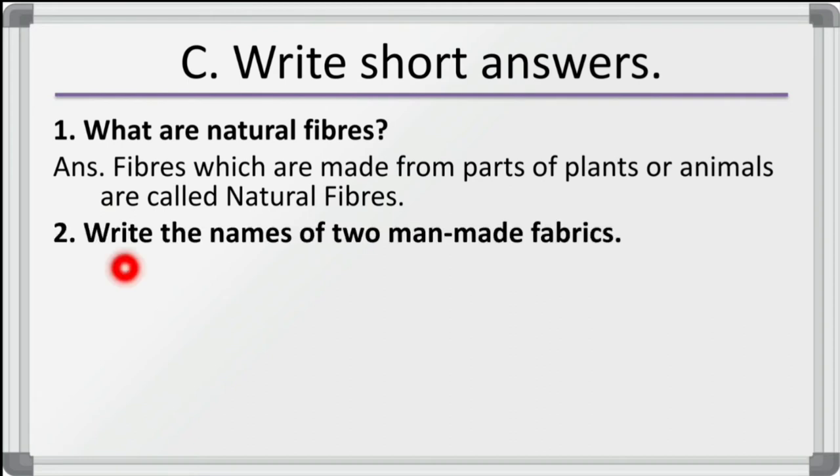Second question: write the name of two man-made fabrics. Nylon and rayon are two man-made fabrics.